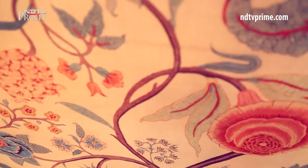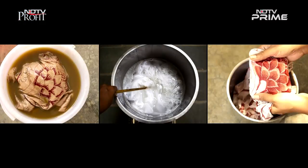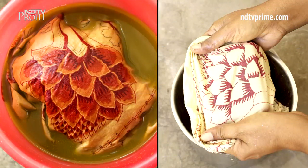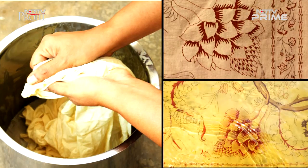Chintz, done in its original form, is a demanding 30-step process that can take up to four weeks to complete. All the dyes are created from natural substances. Reddy creates her chintz work on hand-spun cotton sourced from West Bengal.